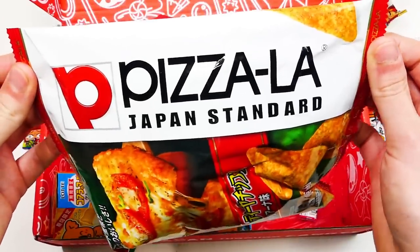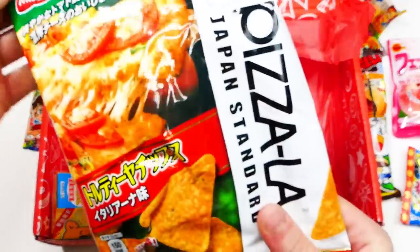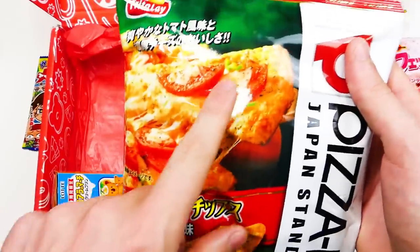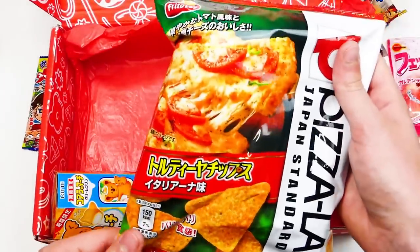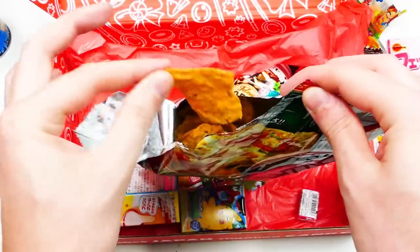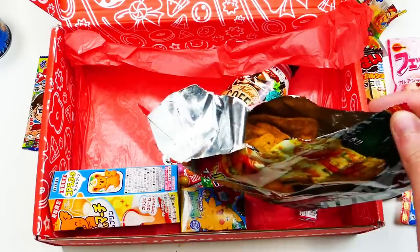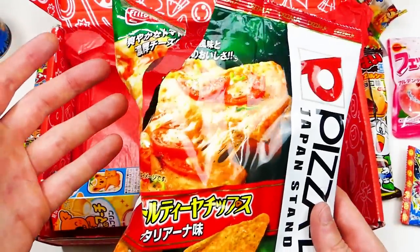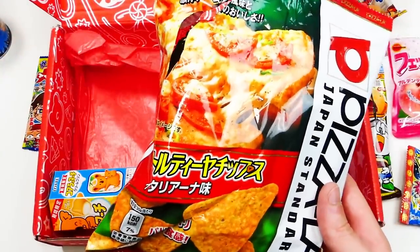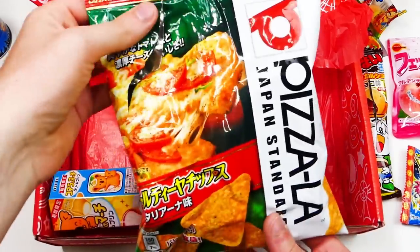Pizza LA, Japan Standard — oh, it's Frito-Lay, that's the company. Literally a pizza on the front — you've got chips that look like Doritos almost, like a Dorito pizza chip. Let's get a nice size chip. Oh, that pizza smell. Wow, that is super good, really really good.